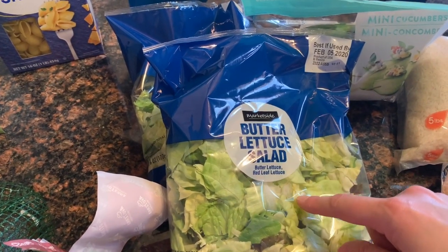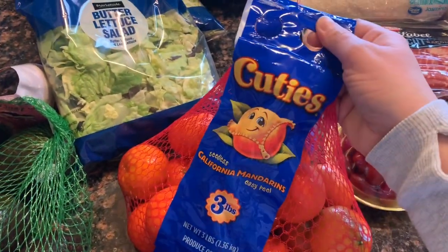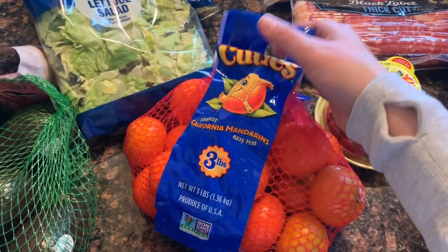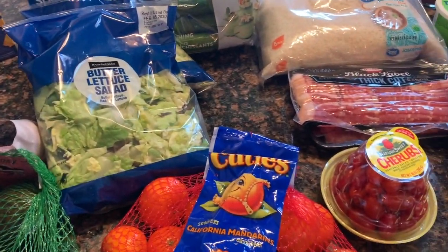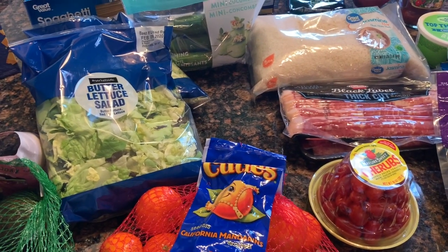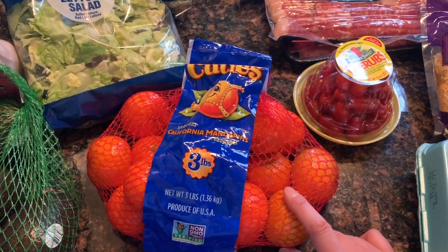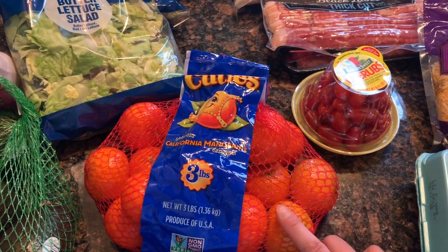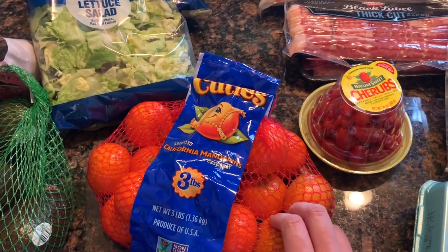We got a three-pound bag of cuties. These have been super good this winter and Amelia loves them. Sophia and Xavier really like them too — they're good little snacks. I'm gonna get an orange ready for her.